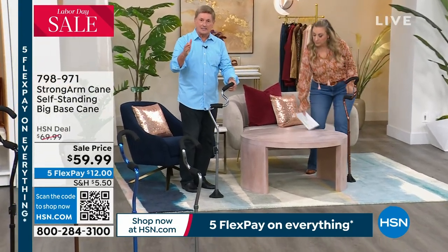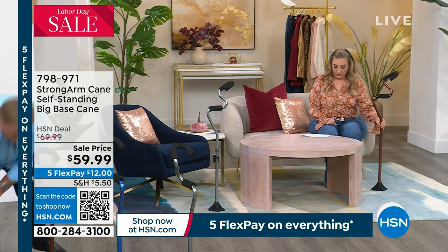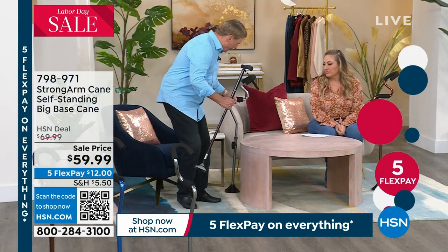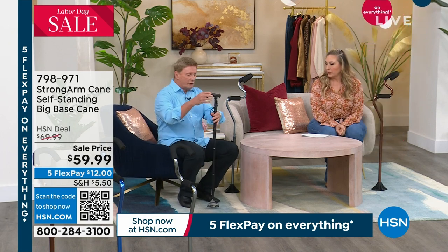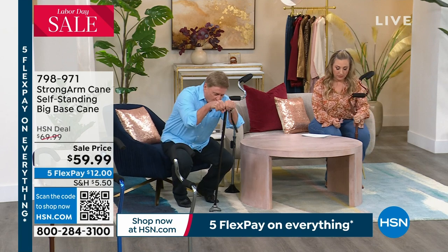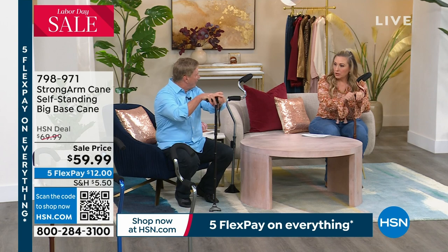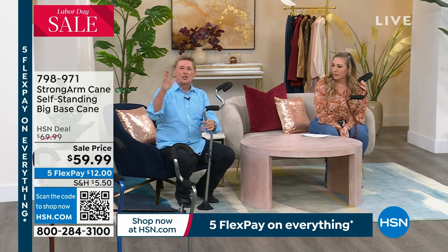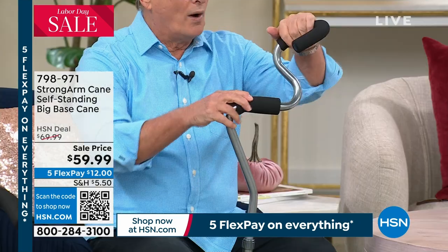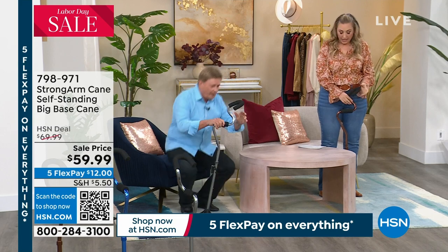I want to go over to this chair here for a moment because I want to show you a feature that so many people who use this cane absolutely love - it's called Stand Assist. When you're trying to get out of your favorite chair or out of bed with a regular cane, you have to put all of the force, all of the leverage right here on the handle. But this one - let me show you how easy this is. It's called Stand Assist, and it's as easy as one, two, three and you're up. Just like that, because the leverage is equally distributed.